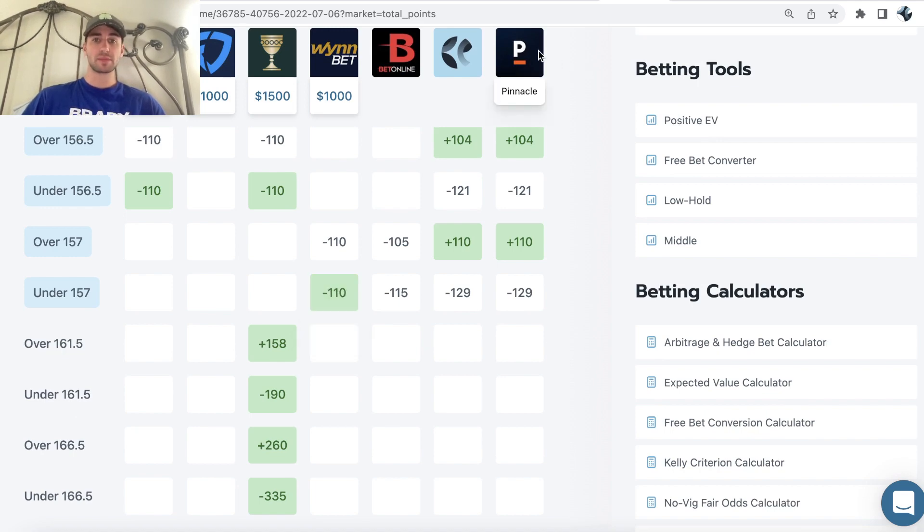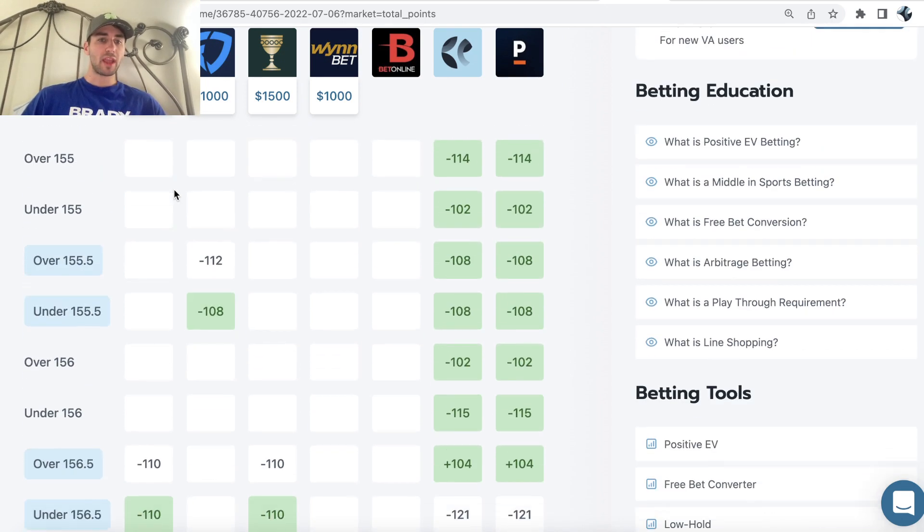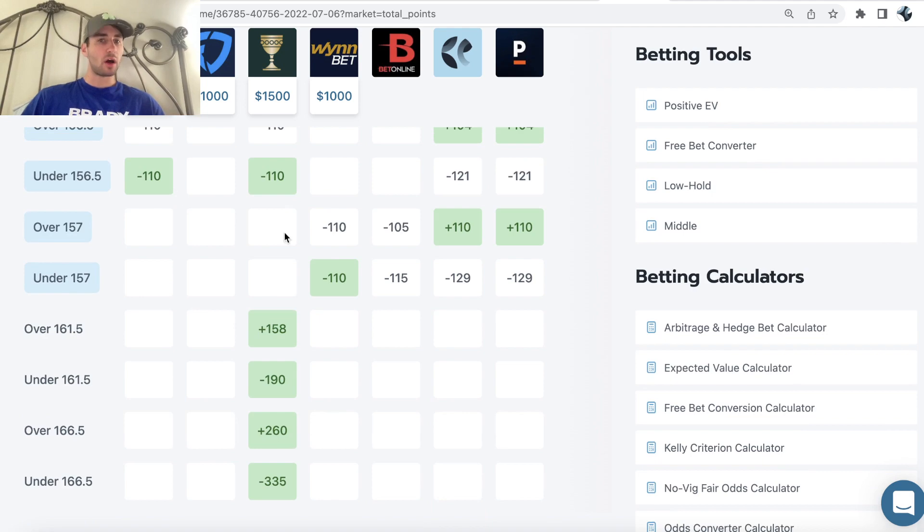Pinnacle, the sharpest bookmaker, their pricing on the over-under is kind of in line with FanDuel — one and a half points lower at over-under 155.5. So we're able to pick up some pretty good value on WNBA at minus 110, and we can quantify that profit margin mathematically using real-time odds from the sharpest bookmaker.